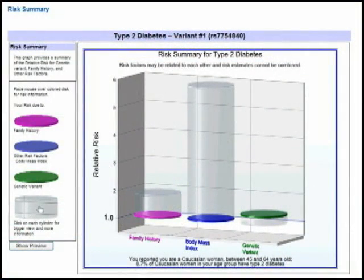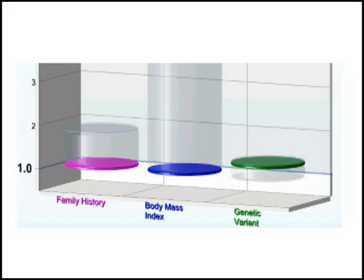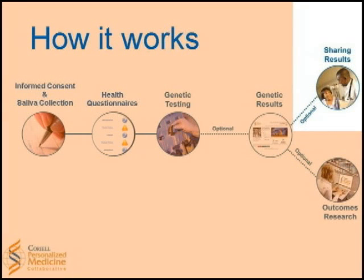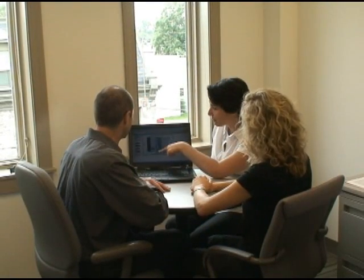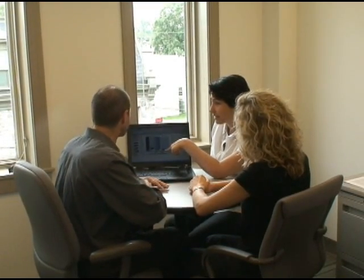So in the case of a type 2 diabetes risk report from the CPMC, participants will see a genetic risk factor as well as the risk of type 2 diabetes from their body mass index, which is a calculation based on their height and weight. Study participants are encouraged to share the results with their healthcare providers and to contact one of the CPMC's genetic counselors to help them interpret and understand the results.